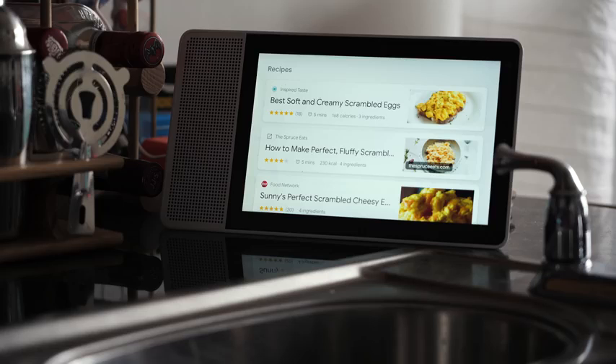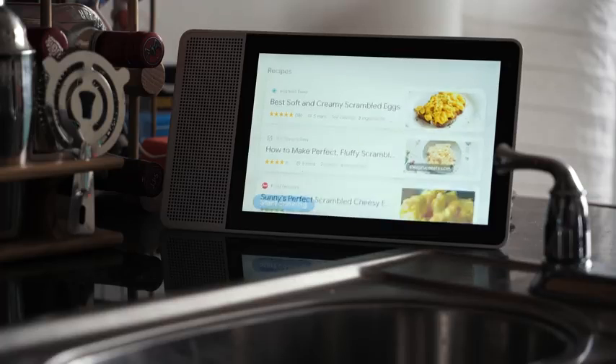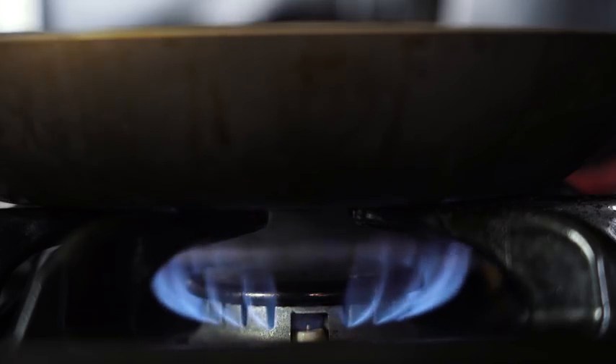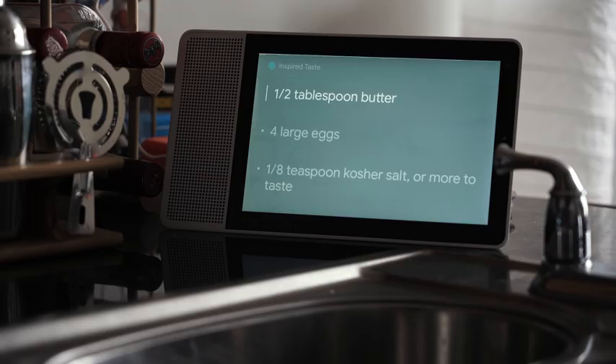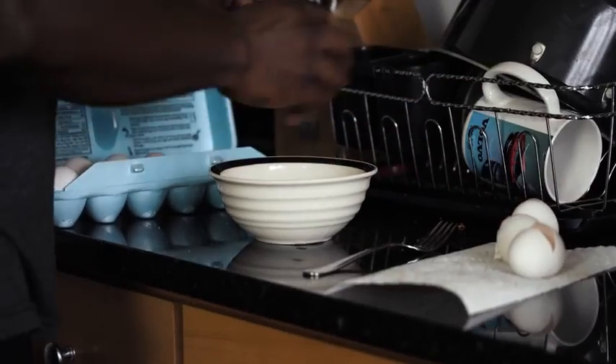Hey Google, how do you make perfect scrambled eggs? Okay, here are some recipes. Hey Google, select best soft and creamy scrambled eggs. Here you go, let me know when you want to start cooking. Hey Google, start cooking. There are three ingredients — you can ask for the next ingredient or skip to the instructions. The first ingredient is one half tablespoon butter.